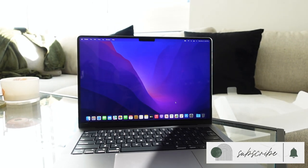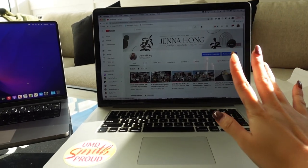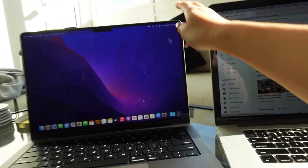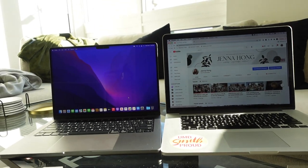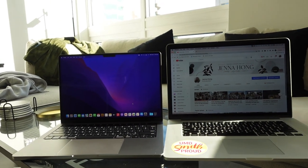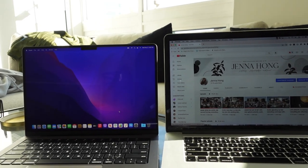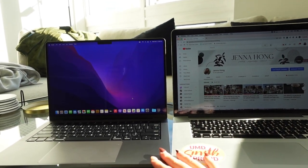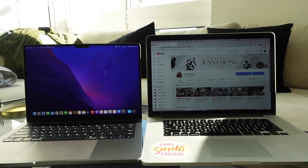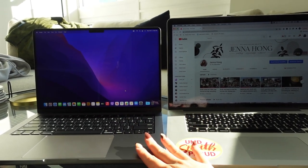I'm just going to shamelessly plug my YouTube channel right now — here's my YouTube channel on the new MacBook Pro. I'm going to try to put them side by side so you guys can see the difference. This is the old 15-inch model and this is the new 14-inch, so you can see how much smaller it is, but the screens are honestly very similar. I love that it's more compact and I love the space gray.